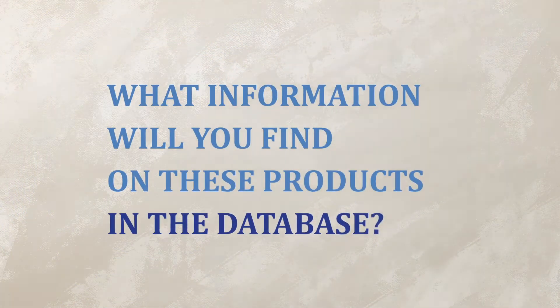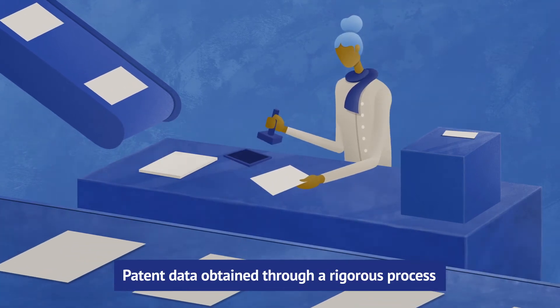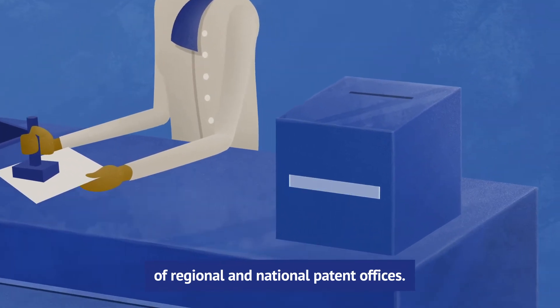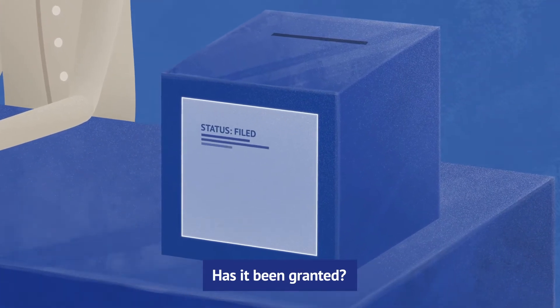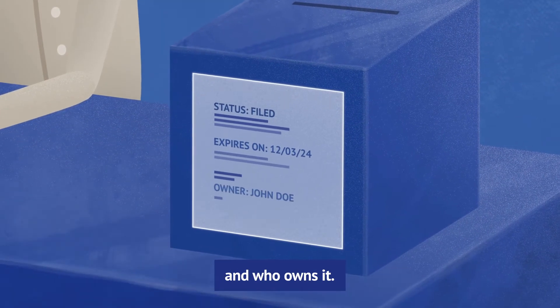What information will you find on these products in the database? Patent data obtained through a rigorous process and thanks to the support of regional and national patent offices. Find out the status of any given patent: was it filed? Has it been granted? Discover when the patent is expected to expire, and who owns it.